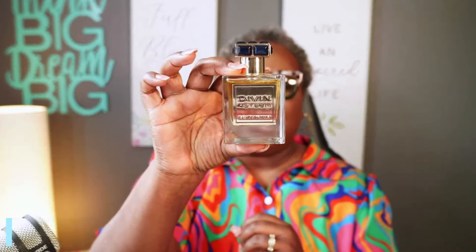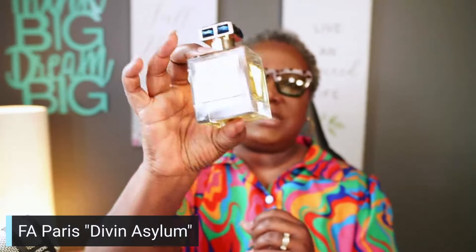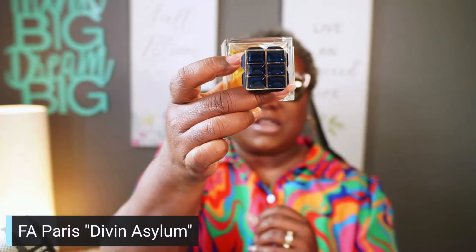This next fragrance is not only sweet, but perfect for summer weather. I did a short on this one. It's by F.A. Paris, and it's called Devin Asylum. Look at this beautiful bottle — it's gorgeous, with that jewel that looks familiar because this one is supposed to be a clone of Roja Dove's Elysium. When I say it's a very good clone, it's a very good clone — giving you top notes of grapefruit, bergamot, lemon, galvanum, and lime. So refreshing. Heart notes give you lily of the valley, rose, vetiver, pink pepper, blackcurrant, jasmine, and cedar. It rounds out at the base with vanilla, incense, leather, and amber. This is perfectly unisex and I just love it.